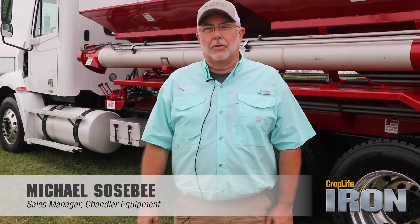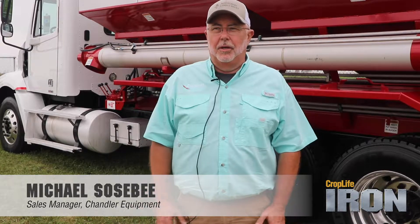I'm Michael Sosby with Chandler Equipment. We're here at the 2019 MAGI show in Bloomington, Illinois. We're here with our dealer, Fertilizer Dealer Supply. They cover seven states for us in the Midwest.